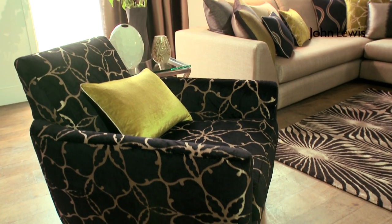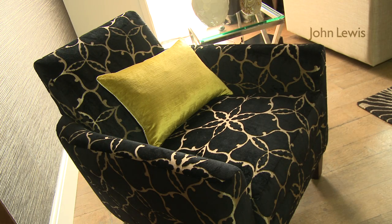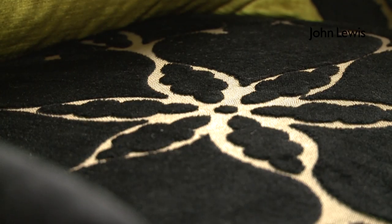A feature chair has also been used in the room as another statement piece that really brings the room to life. This is a new trend in furnishings and interiors — we've used the Apartment club chair and covered it with a beautiful Pasture cut velvet fabric.